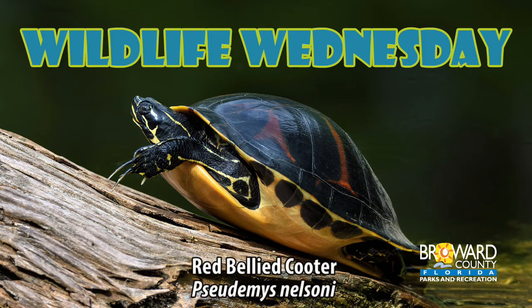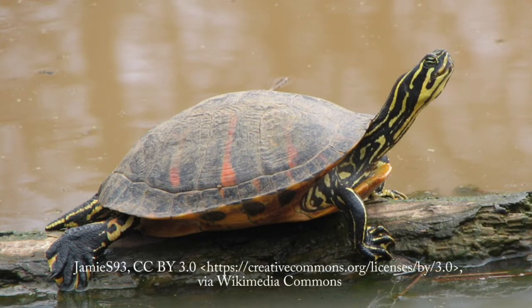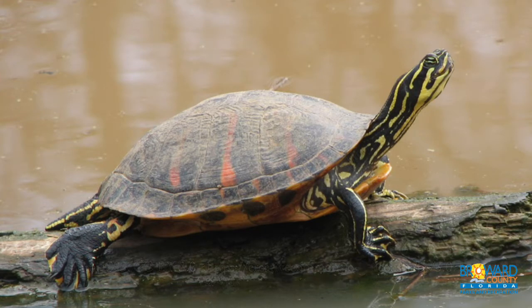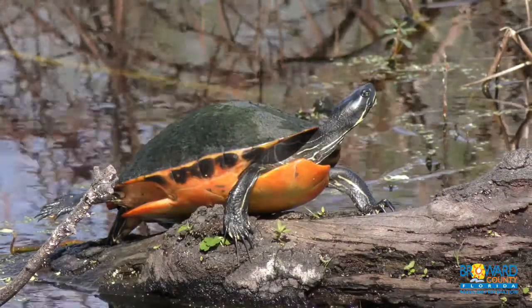Wildlife Wednesday. The red-bellied cooter is a large aquatic turtle known for its red belly and basking in the sun. It can be between 10 and 15 inches long and weigh up to 10 pounds, with males being smaller than females.